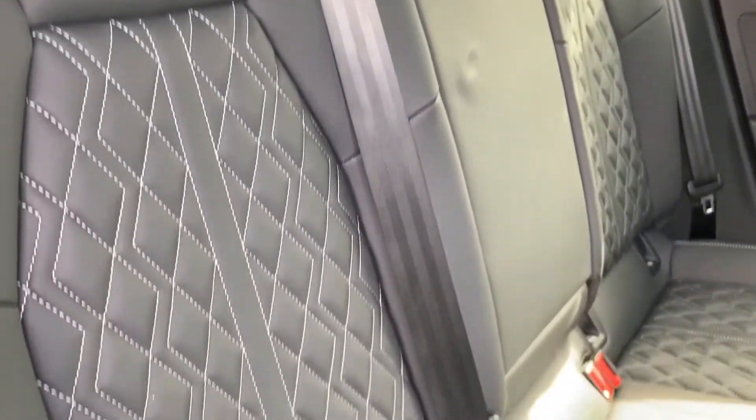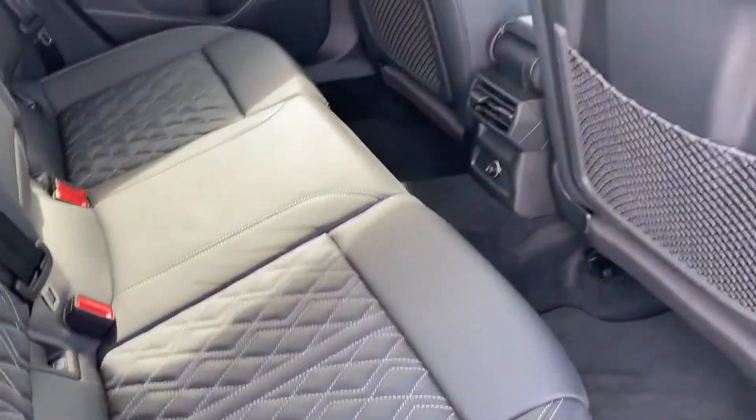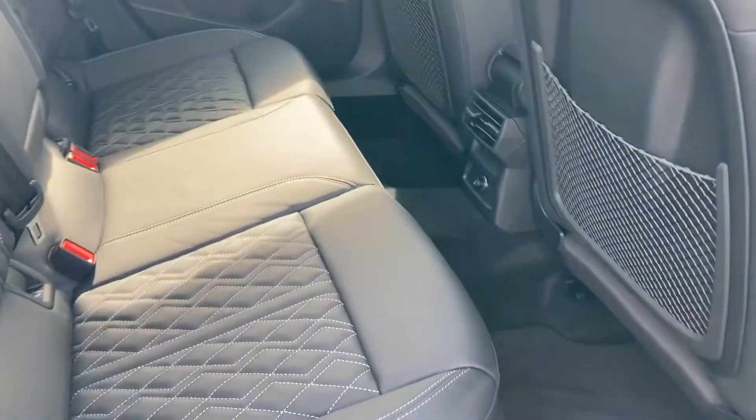On to the interior now. You've got a full black leather interior with contrasting white stitching. It's very comfortable to be in and you also have plenty of legroom in the back as well.